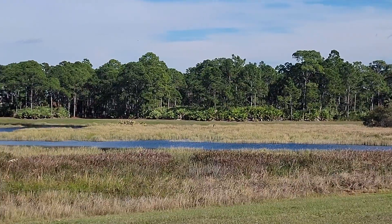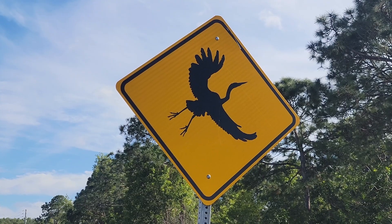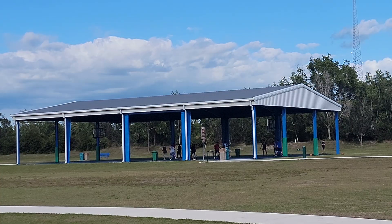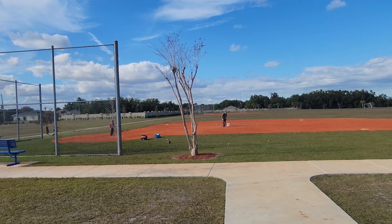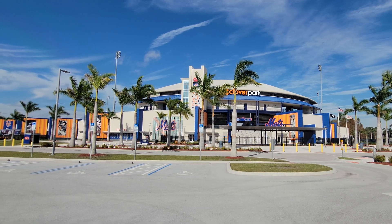Torino Parkway is one of the most sought after areas in Port St. Lucie with beautiful lakes, preserves, and wildlife everywhere. This neighborhood park has a dog park, playground, covered basketball courts, pickleball courts, tennis courts, and a baseball field. And speaking of baseball fields, you're also right down the street from Cloverfield where the New York Mets have spring training.